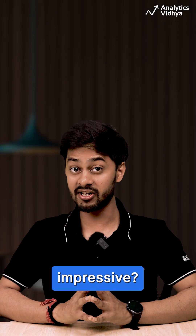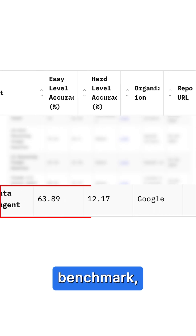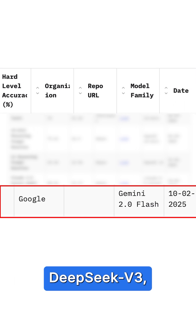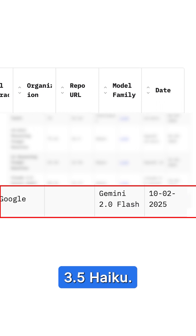What's even more impressive, it ranks fourth on the DAB step benchmark, outperforming AI agents powered by GPT-4o, DeepSeek V3, and Claude 3.5 HiCo.